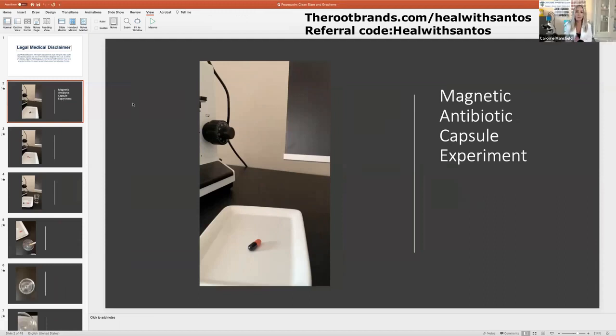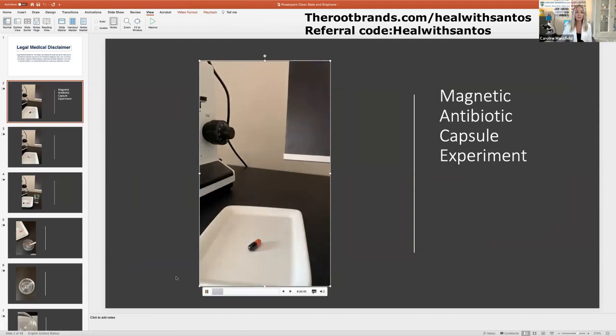About 18 months ago somebody posted online that they noticed an antibiotic capsule was magnetic, and I decided to replicate that study myself. I found an old Flucloxacillin antibiotic from 2013 in a medical cabinet and decided to check it out — this is just a short video of my findings.